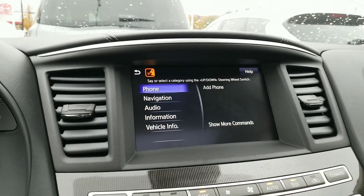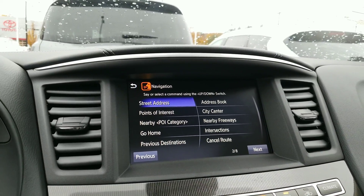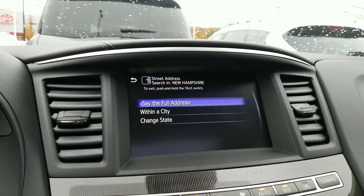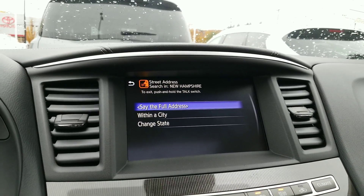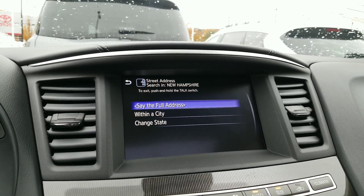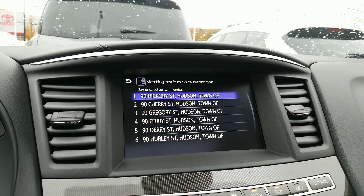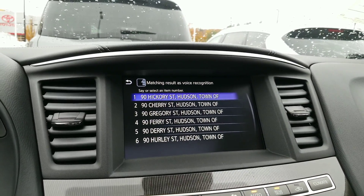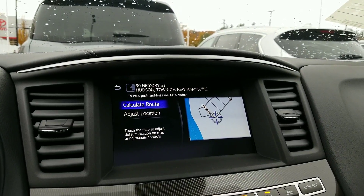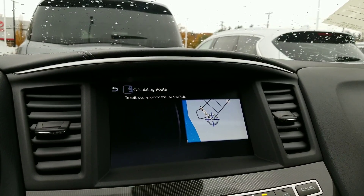[Voice command:] Navigation... street address... street address search in New Hampshire... 9 Hickory Street, Hudson, New Hampshire. [System: Showing matching item.] One. [System: Calculate route or location.] Calculate route. [System: Calculating route.]